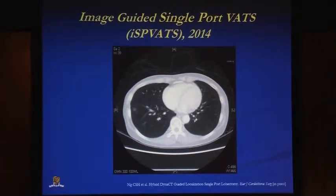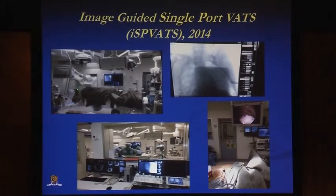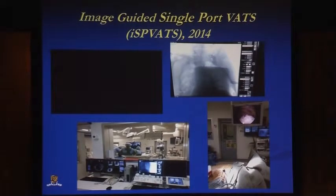You can do preoperative localization radiologically, but on-table we performed an image-guided hybrid theatre single port VATS wedge resection and frozen section for a patient with a GGO. Because frozen section showed adenocarcinoma, we then performed a single port lobectomy, and this was successfully performed two months ago. Hybrid theatre holds a lot of potential, particularly in single port VATS.